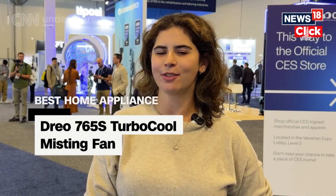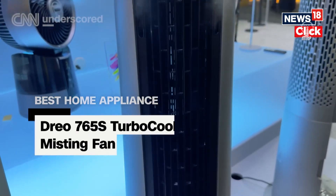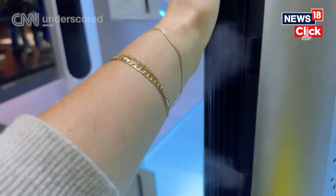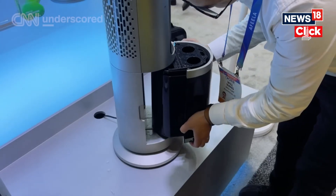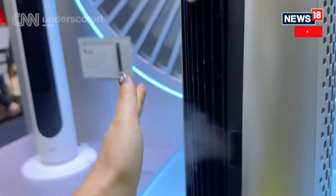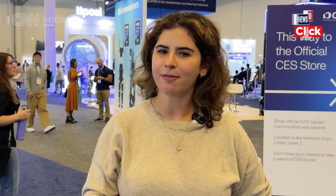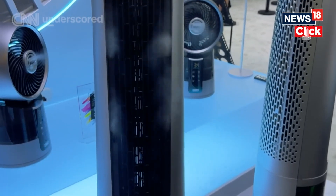The Dreo Turbo Pool misting fan is going to be a must-have this summer when it launches later this spring. This fan combines the airflow of a tower fan with ultrasonic mist that can actually be used indoors, because the mist is so fine that it evaporates quickly without wetting surfaces. There's also a smaller desk fan and one for outside too, for those really hot summer days by the pool.